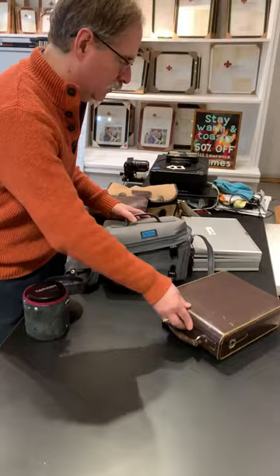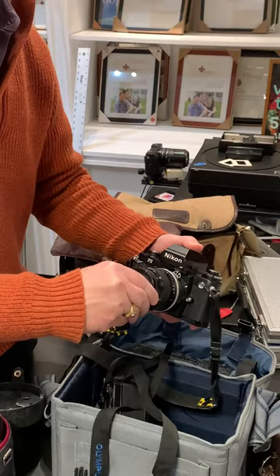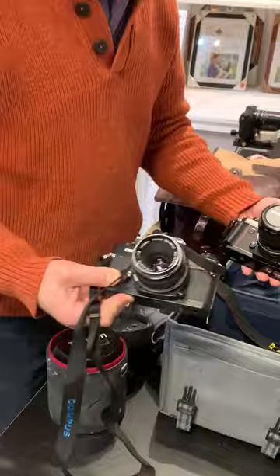A little bit of a mixed bag here. We have a Nikon F3 HP with an 85mm lens, and this is an Olympus OM4 with a macro lens. Nice classic 90s stuff.